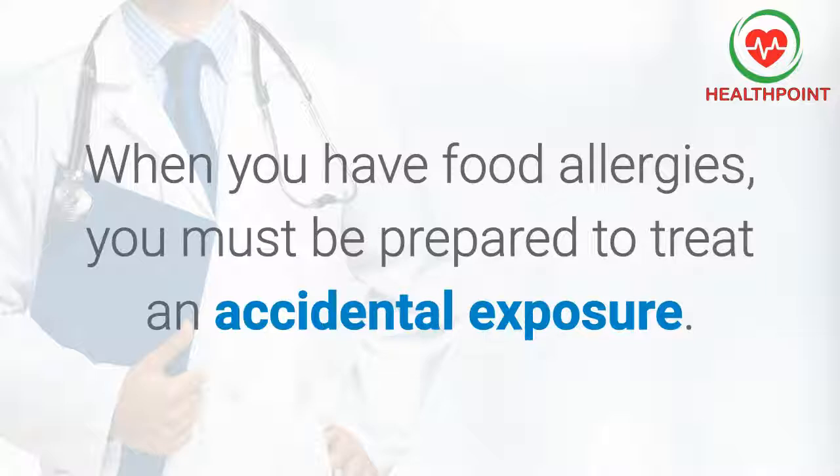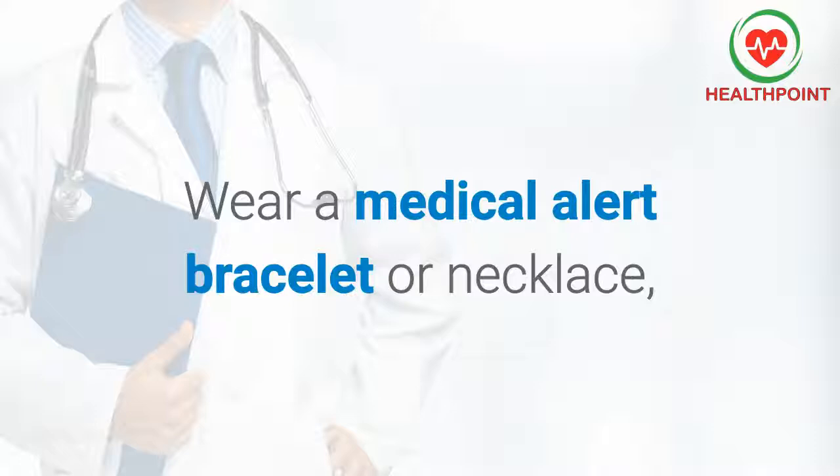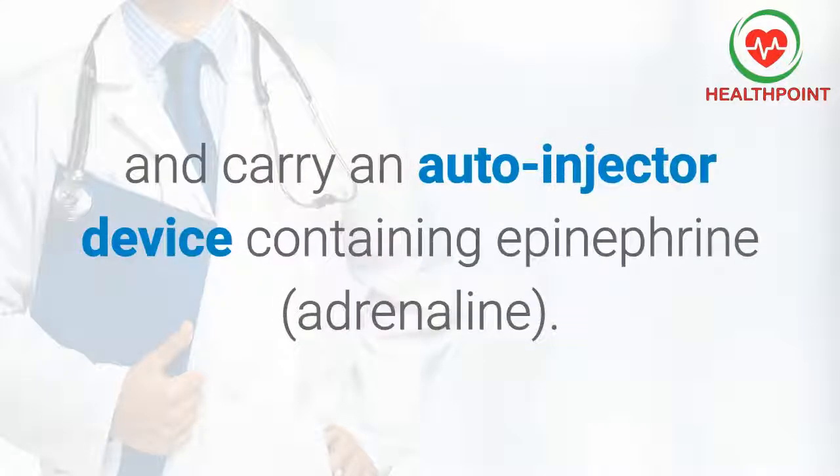When you have food allergies, you must be prepared to treat an accidental exposure. Wear a medical alert bracelet or necklace, and carry an auto-injector device containing epinephrine.